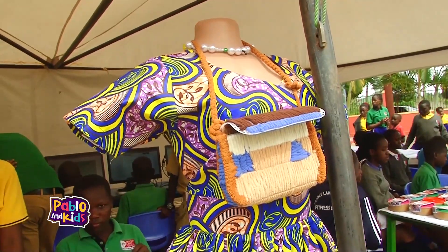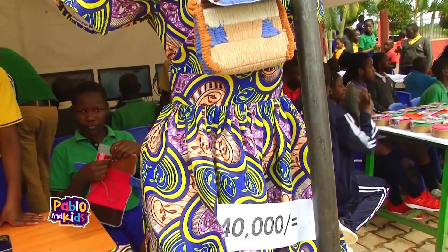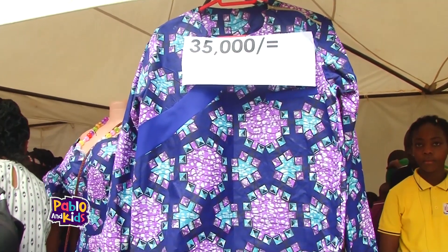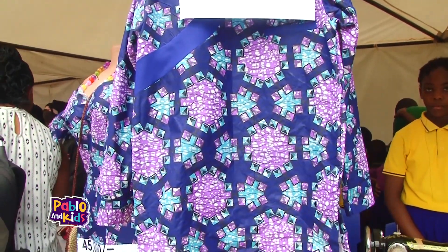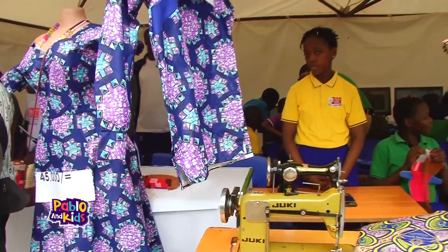Next, we made our way to the tailoring workshop, where future fashion designers and seamstresses were proudly displaying their creations. From adorable baby clothes to fashionable outfits, they have taken the world of fashion by storm. From their tiny hands, magic is woven and fashion dreams take flight.